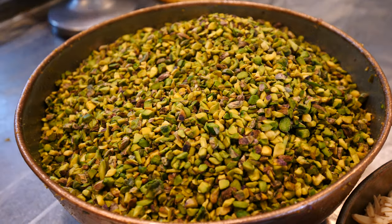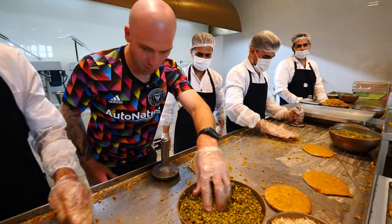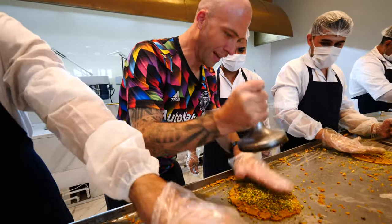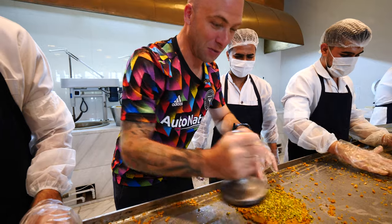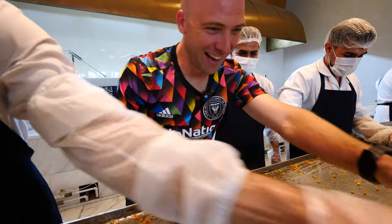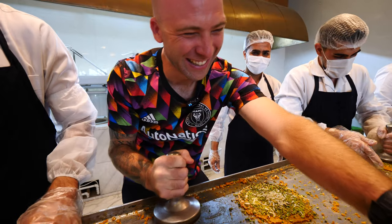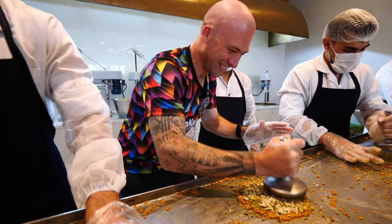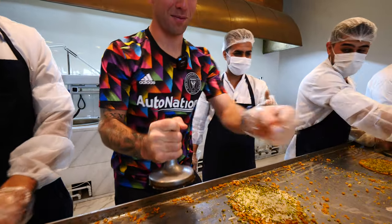Now get some pistachios and do it in sections, like that — otherwise it pops out. This one gets extra pistachios, extra pistachios! And now we add some almonds. This one's mine — I'll take this one home.